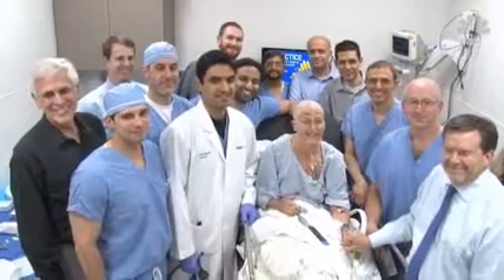Doctors say the potential benefits of this treatment will take several years to fully evaluate. We want to be also realistic. This is an investigational study, and we need to conduct a research study, but so far so good.